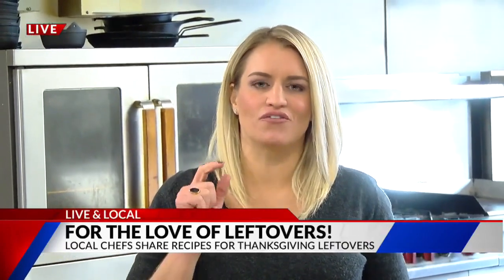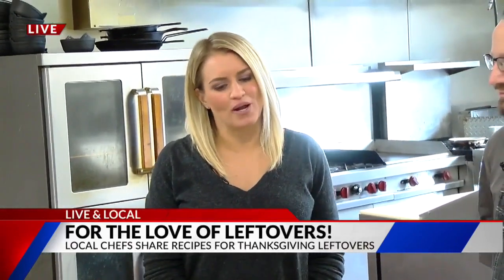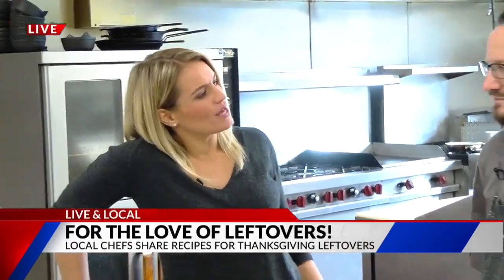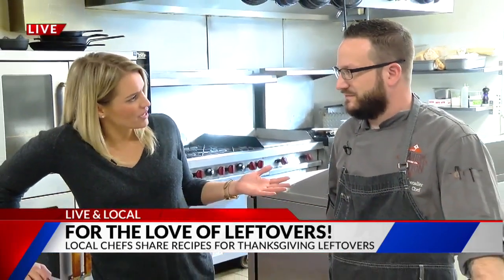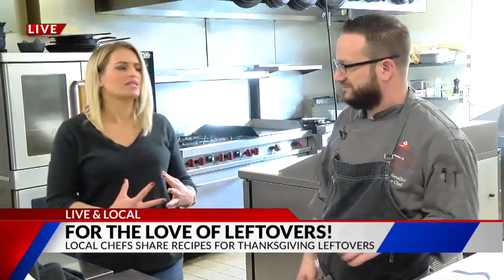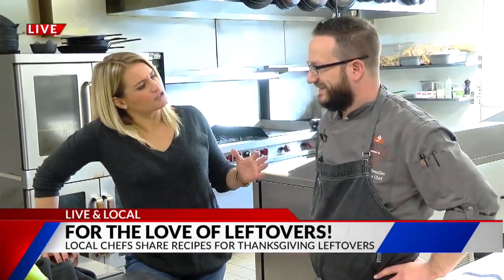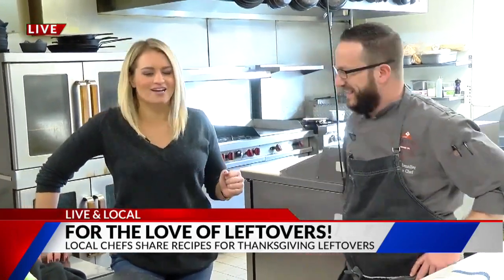Lauren, good morning. Good morning, Craig and Abby. My grandmother always says leftovers are for quitters, but if you have them, you better spice them up. That is exactly what we've been doing all morning long, live and local at 4 by Brother Luck, right downtown Colorado Springs, here with Chef Noah, executive chef from Phantom Canyon. Our first time working together.